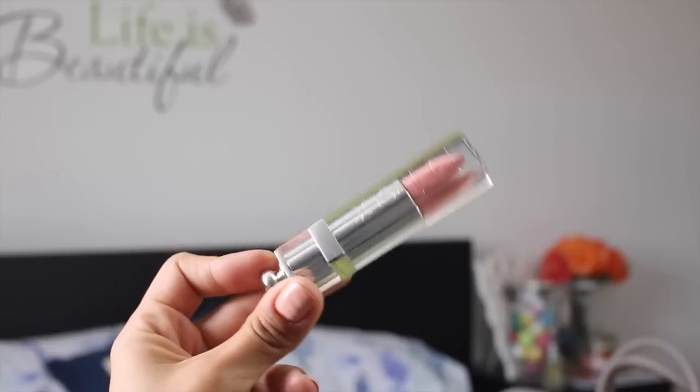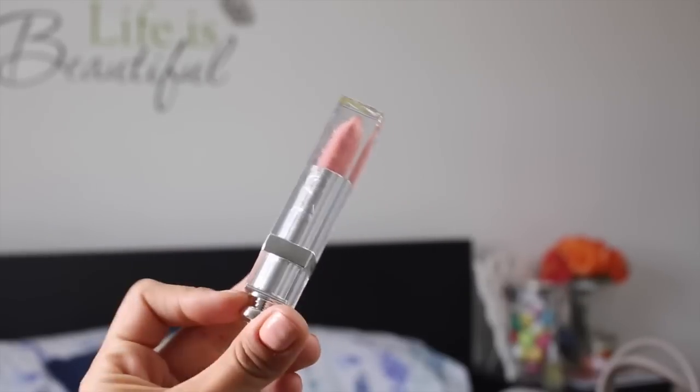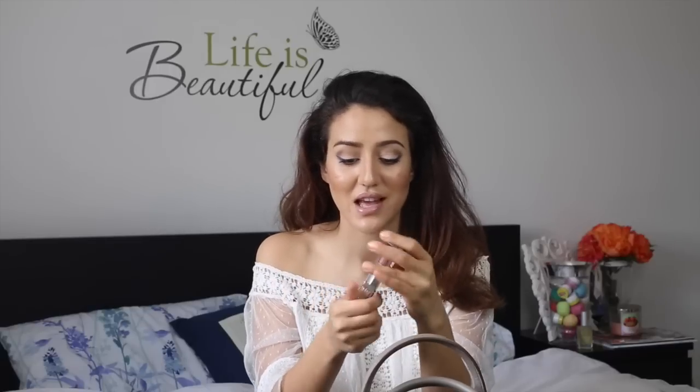The last item in the makeup bag is another lip product — the Dior Addict Fluid Stick in a nude color. I love these. It looks like a lipstick but it's not — it's more like a lip gloss. The color is just gorgeous, kind of a deeper nude so not too pale. It goes perfectly with a smoky eye or everyday look. It's perfect for summer and I love it because it's moisturizing and stays on your lips for a really long time.